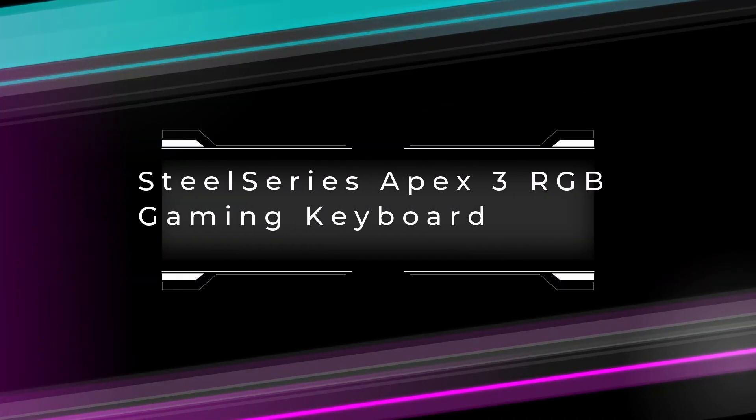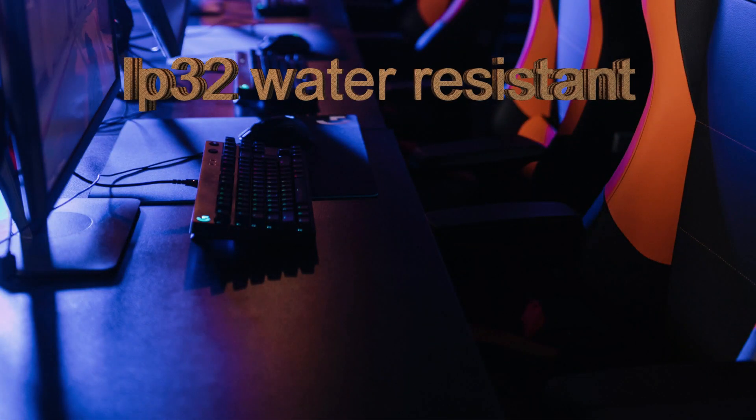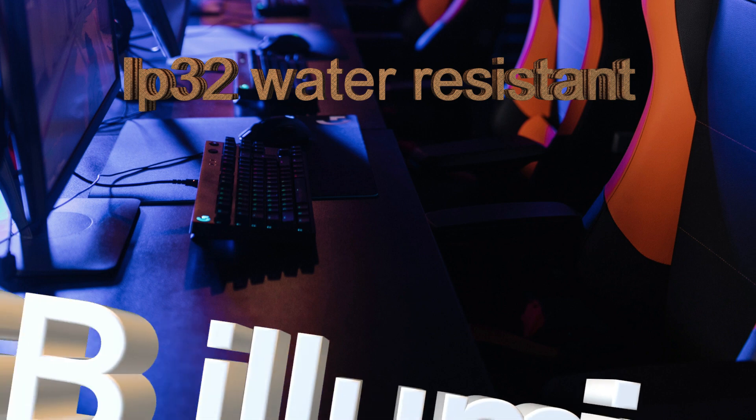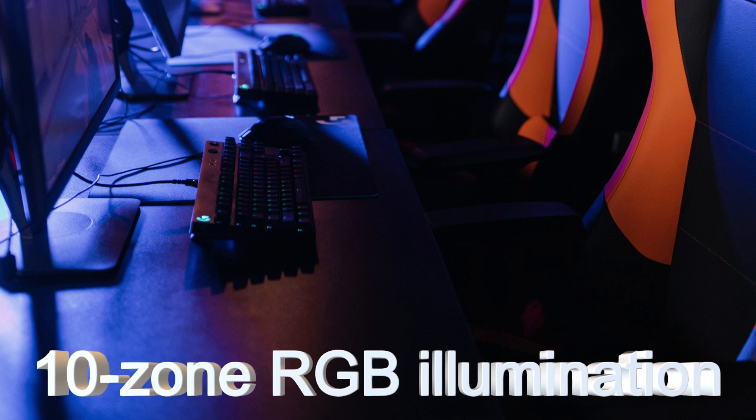Number 4 from my list is the SteelSeries FX3 RGB gaming keyboard. It features an amazing gaming keyboard with different features. It also provides proper protection for this kind of keyboard.